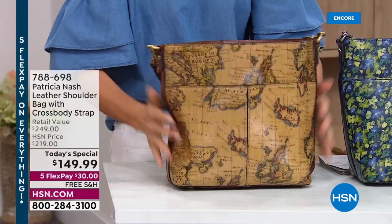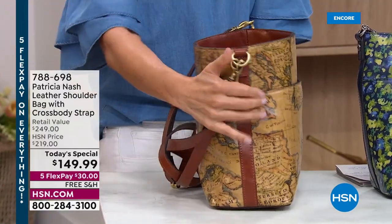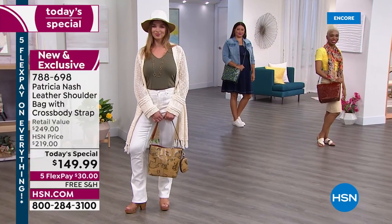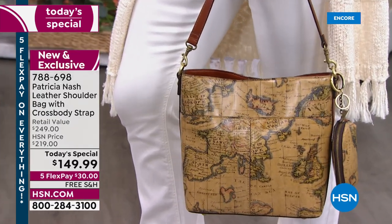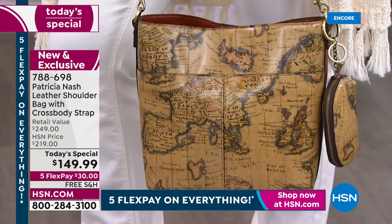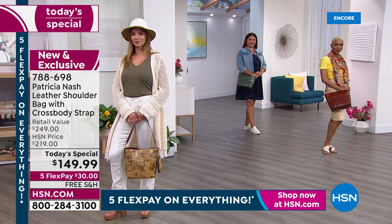Sometimes bags have a narrow bottom but this one has a nice wide flat bottom. It stands up on its own. There are accessories to match as well. Let's take you through a little video of how these bags are created — because if you're new to Patricia Nash, you haven't lived until you've owned one.